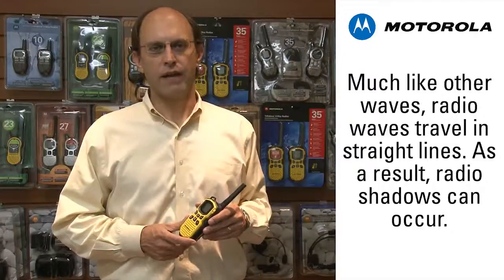Radio waves, like light waves, travel out in straight lines from the antenna. So in the same way the sun or a light bulb will cast a shadow, an obstacle like a building or a hill can cast a radio shadow.